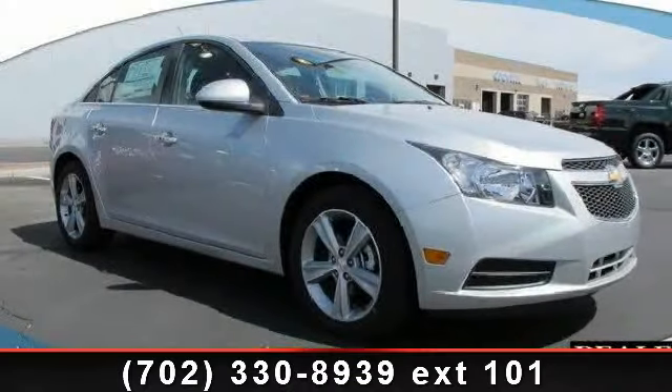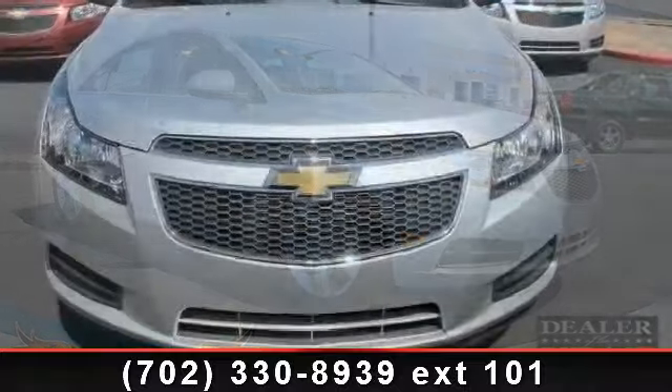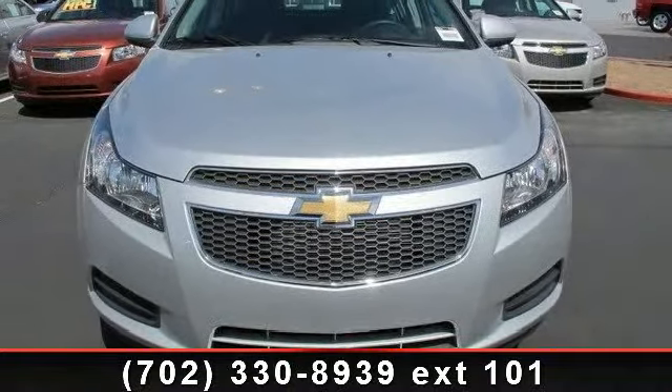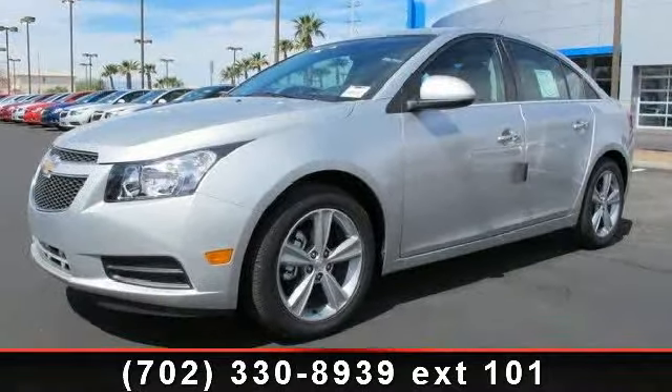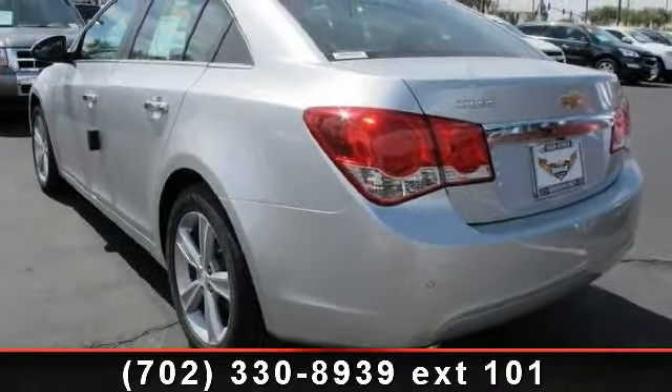Arrive in style with this 2013 Chevrolet Cruze 2LT. This may be the set of wheels you've been looking for. This vehicle comes with a reliable four-cylinder engine, connected to a smooth shifting automatic transmission.